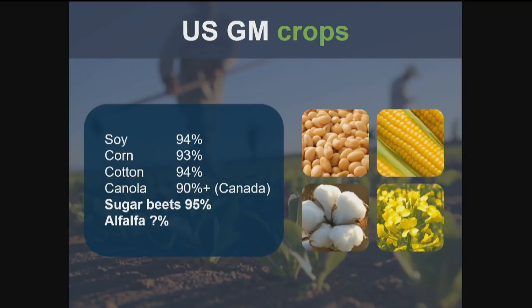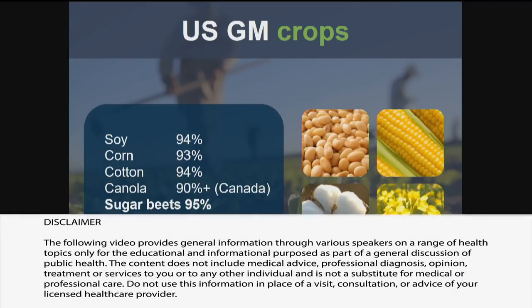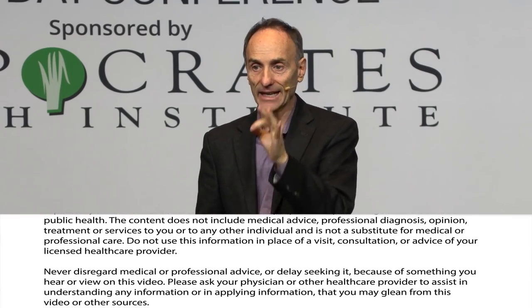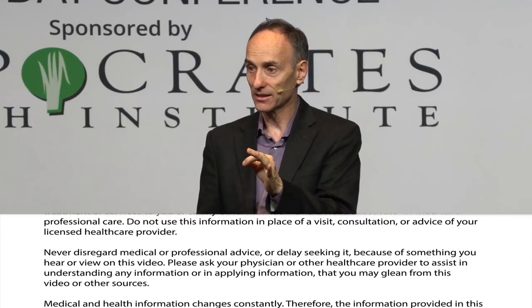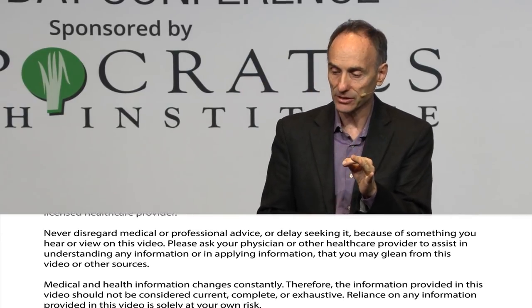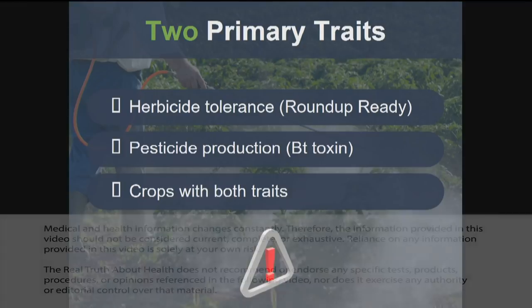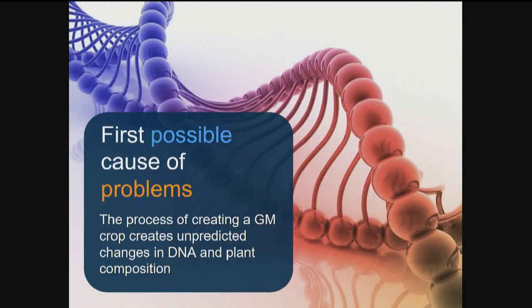We're going to look at what it is about a GMO and Roundup that might cause digestive disorders. The main GMOs are all sprayed with Roundup, and a couple of them also produce their own toxin called BT toxin, which kills insects. Soy, corn, cotton, canola, sugar beets, and alfalfa are all Roundup-ready. We'll be looking at three reasons why GMOs might be causing these problems: one is Roundup, the second is BT toxin, and the third is the very process of genetic engineering itself.